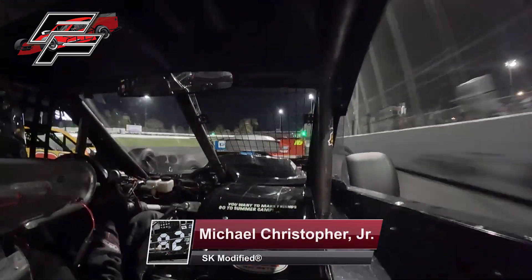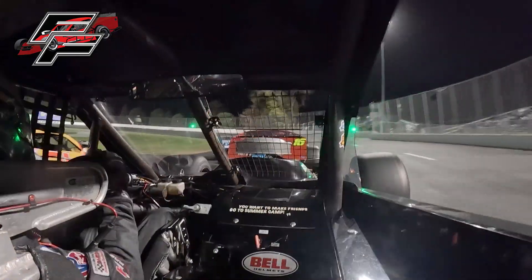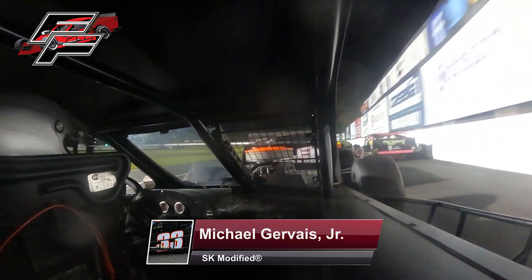As they come off turn four, it is Talbot in second. Behind them, that's where the heat is as they rumble off the turn. Quickly moving to a corner, Michael Christopher on a move to get to the top four. He's just shy of the podium.